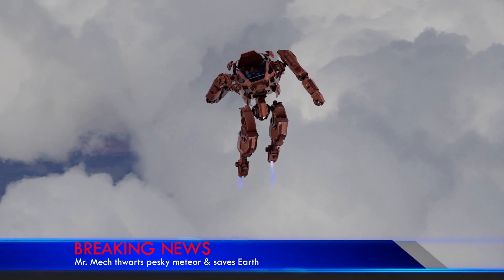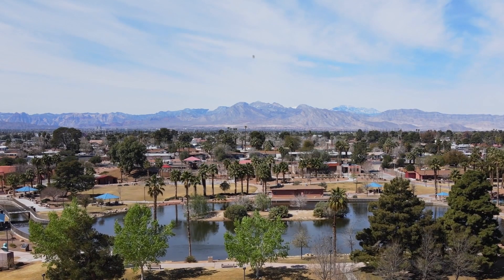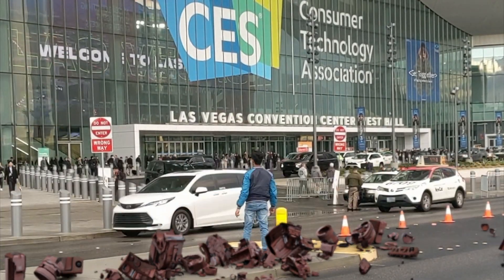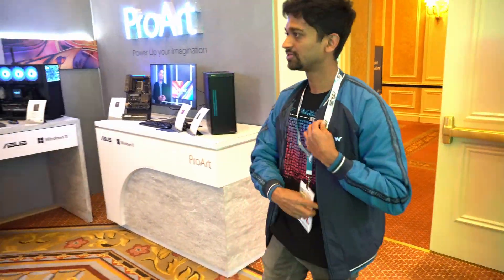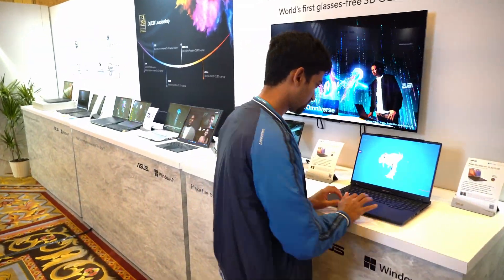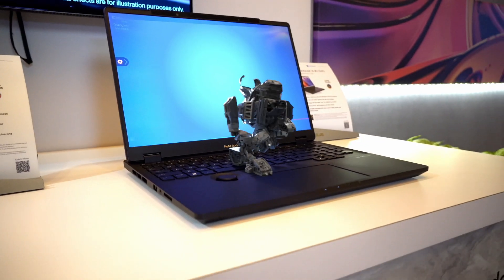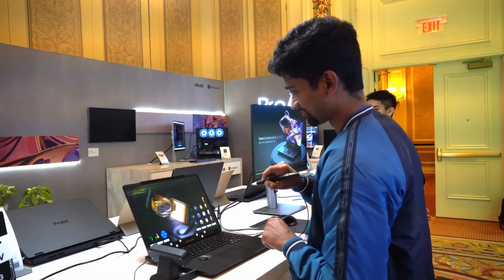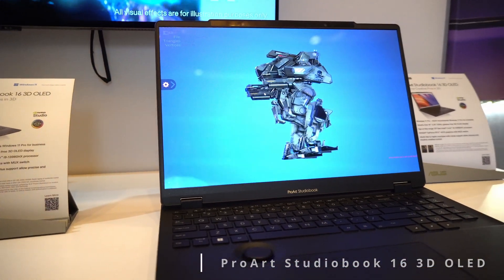And once again, our hero has saved the day. This is so trippy — it's my first time seeing a 3D display without glasses and the visuals really pop out of the screen. I'm here at CES 2023 to experience the 3D display on the ASUS ProArch StudioBook 16 3D OLED laptop.